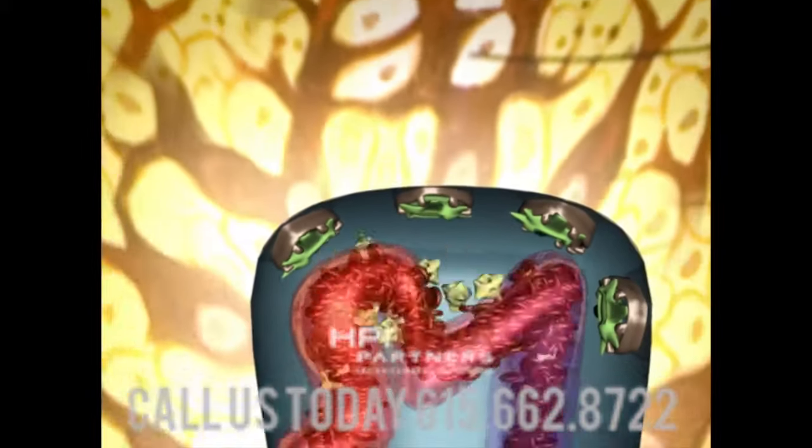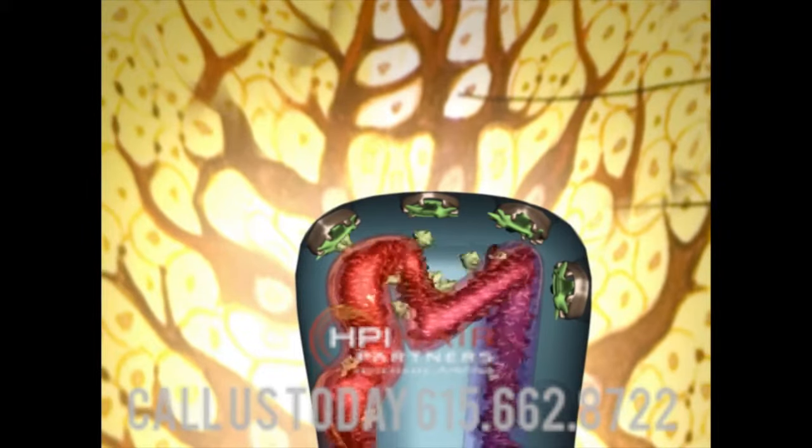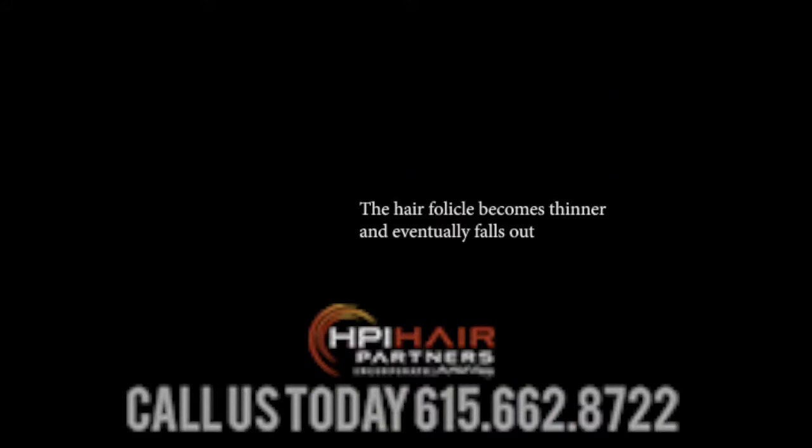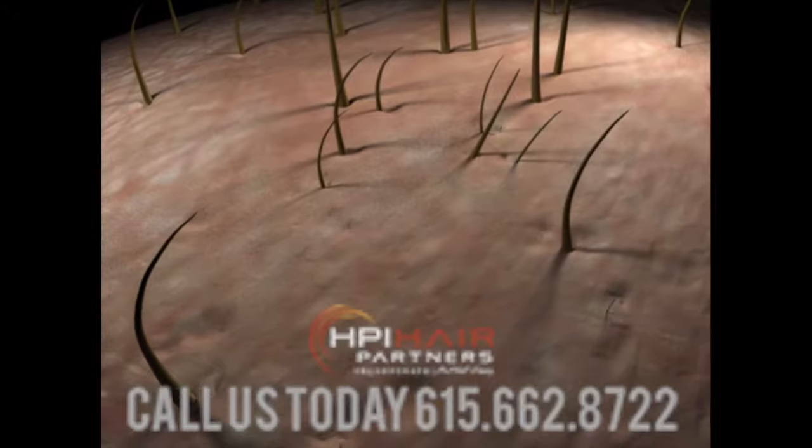Once DHT binds to the androgen receptors, the receptors are no longer able to receive nutrients and energy, which is essential for healthy hair growth. As the DHT continues to cut off the flow of oxygen, nutrients, and energy, the hair miniaturizes, becomes dormant, and eventually dies.